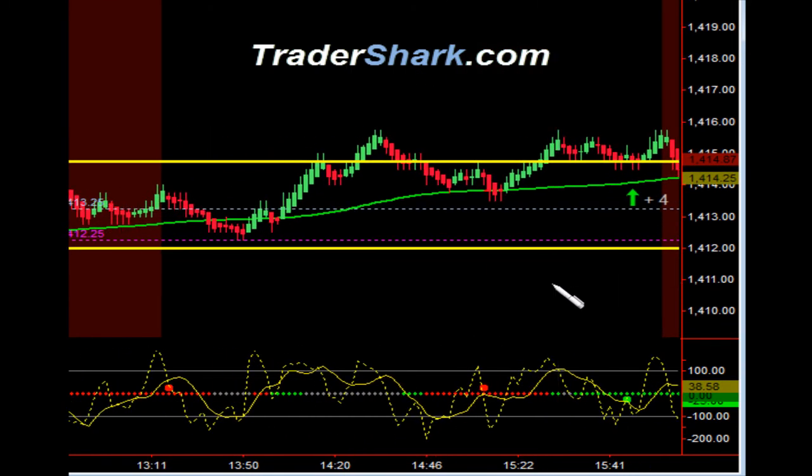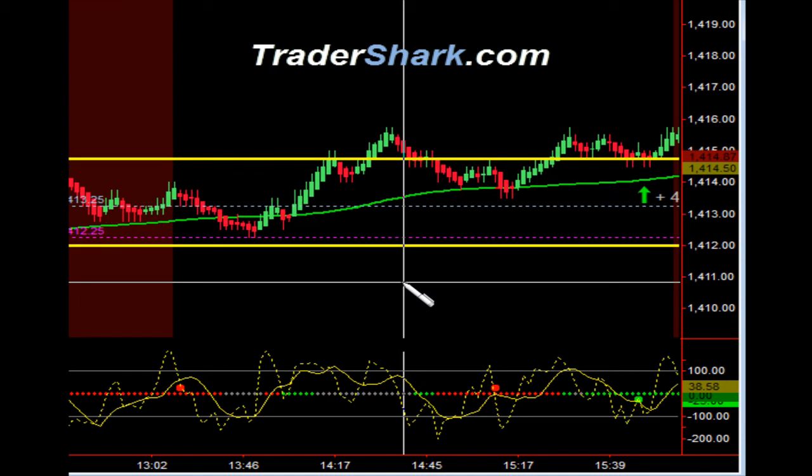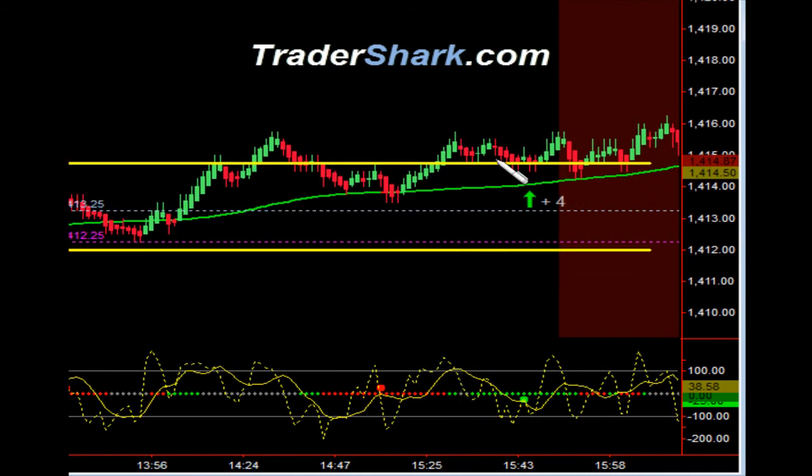Then you'll notice that on a higher timeframe chart we had an inverted head and shoulders. We knew we were going to have a target up here around 1416. So we had one final shot — just a total of four ticks with one contract here into the end.